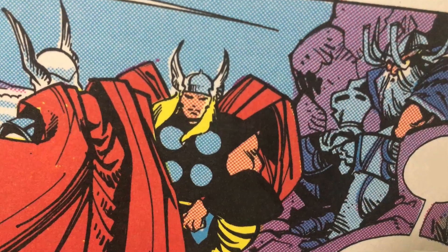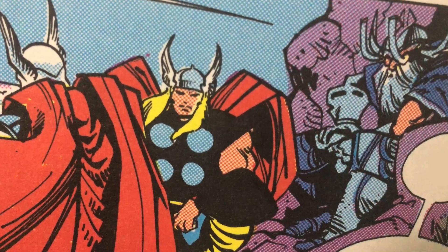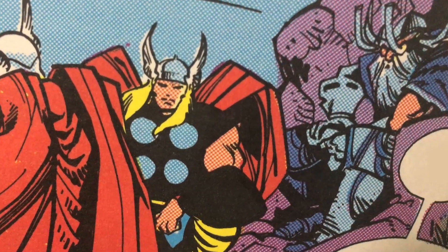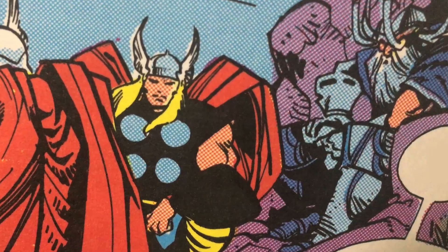Later in the next issue, Odin says that he never expected this to happen, and that up until now, no one else had been worthy to wield the hammer and possess its power. But here we have it — a worthy warrior had come. And what made him worthy?